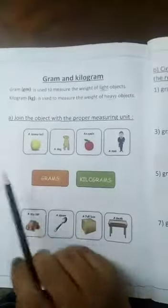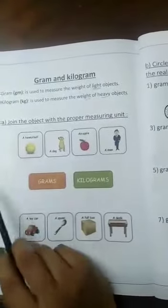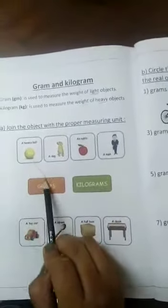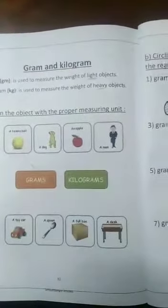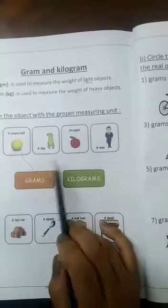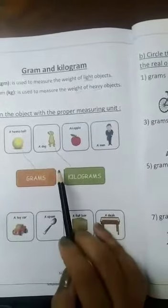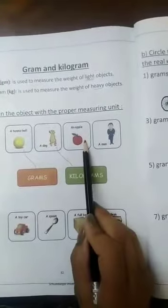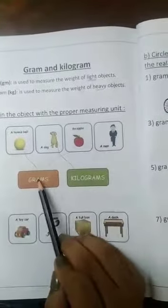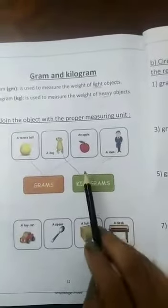Let's join the object with the proper measuring unit — grams or kilograms. The first object is the tennis ball: it's light, so grams. The dog is heavy, so we use the kilogram. An apple is light, so we use the gram. A man: kilogram — he is heavy.